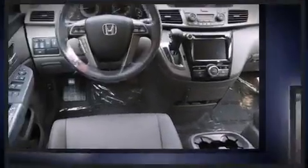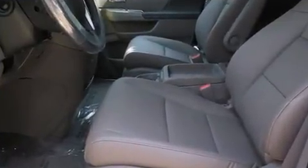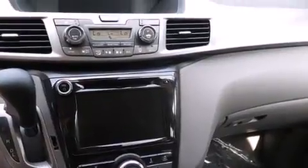A wealth of standard features means that you no longer have to sacrifice. Like leather upholstery, a power rear cargo door, lane departure warning, rear wipers, and power front seats.